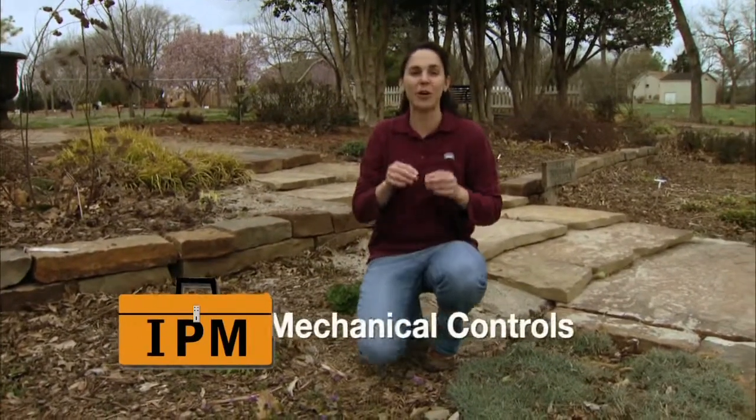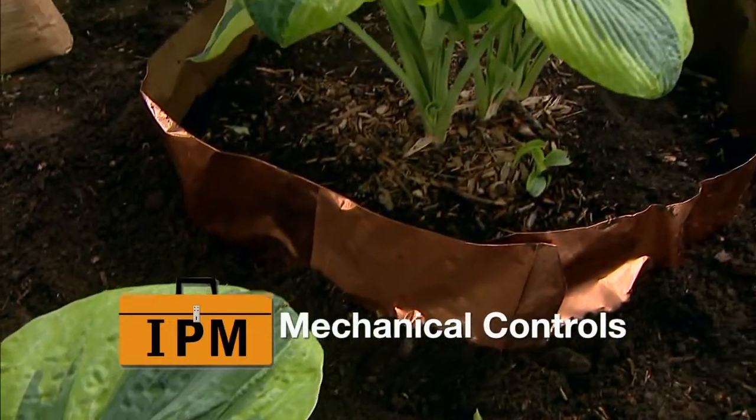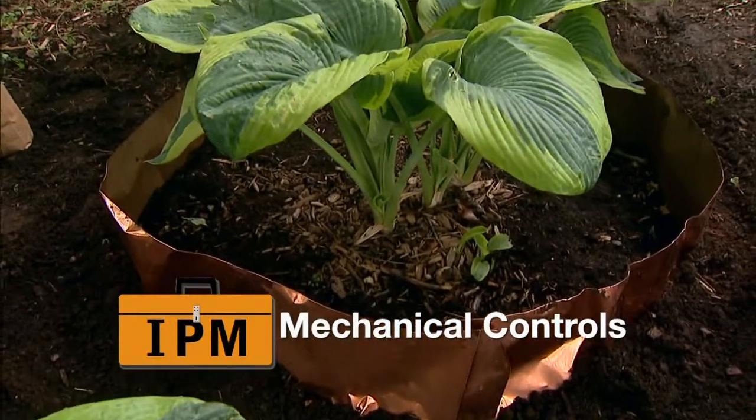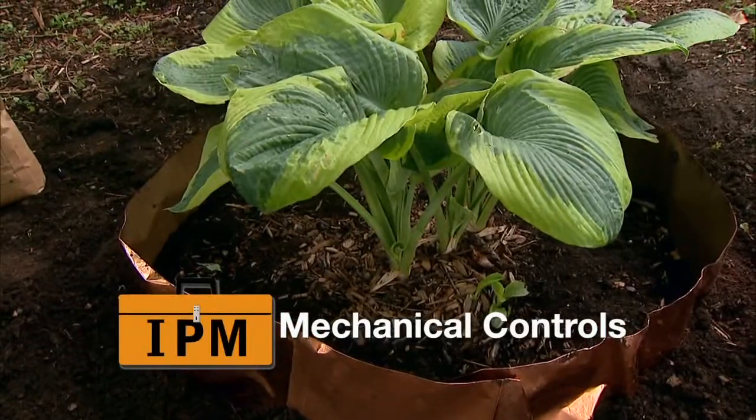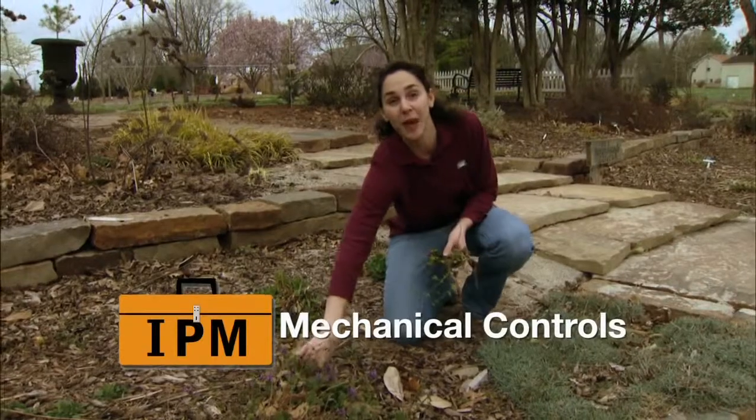The next set are mechanical and physical controls, and these include barriers or traps that we might use to protect our plants, but even simple techniques such as hand weeding or pulling insects off of plants to manage these pests.